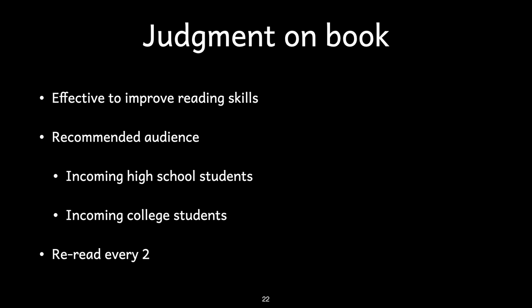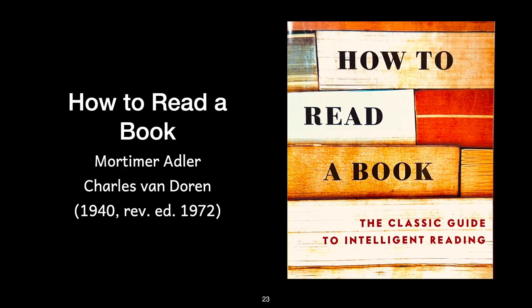I recommend this book for any incoming high school or undergraduate student. Students should re-read this book every two or maybe three years and practice using its methods for several weeks. This book scores a 5 out of 10 in difficulty. We have just discussed Mortimer Adler's How to Read a Book, revised edition from 1972.